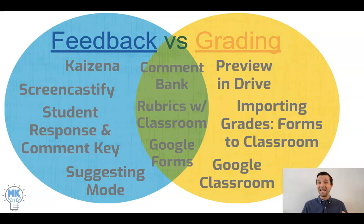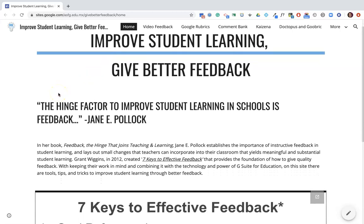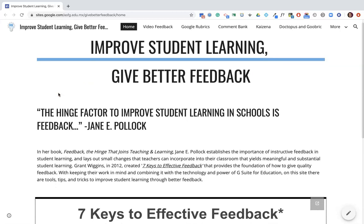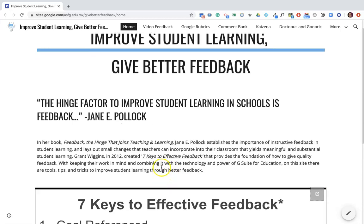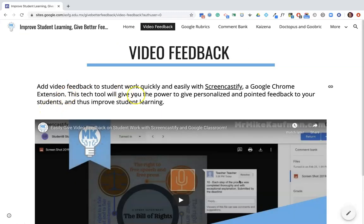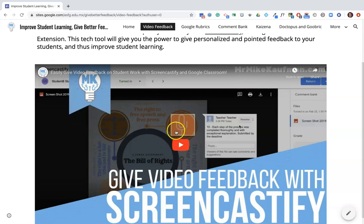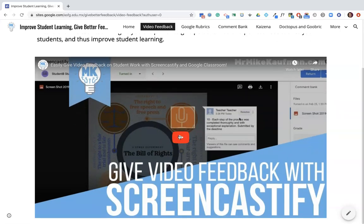Now let's dive into the site and I'll give you a quick tour so you can decide where you want to go and what tools you want to incorporate into your teaching. Here's the site — a bit of context on why we give feedback and why it's an important step in the learning process, plus a link to the seven keys to effective feedback from Grant Wiggins. The first section is on video feedback, covering how to use Screencastify to give video feedback on student work — a short video you can watch and get going with incorporating video feedback into your routine.